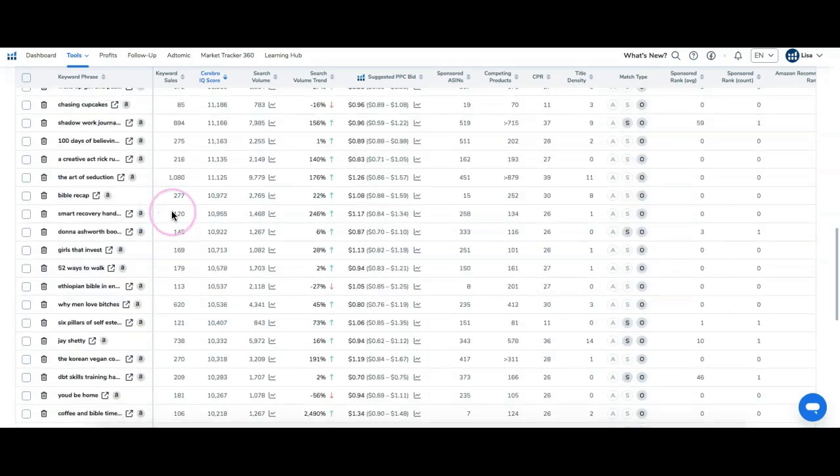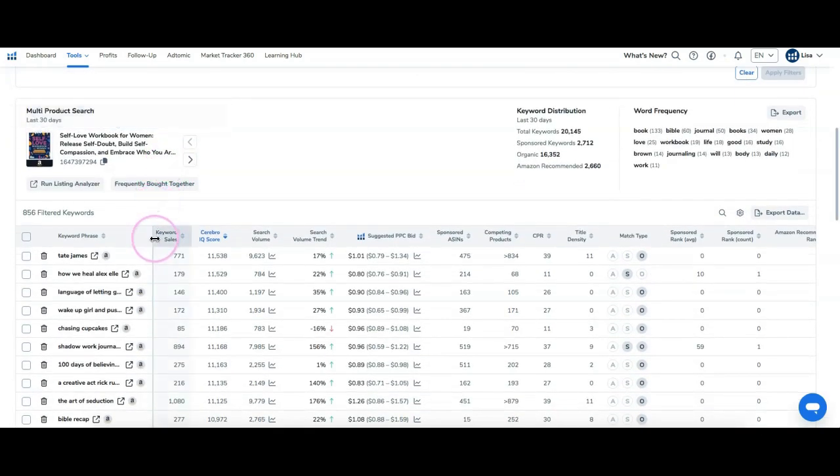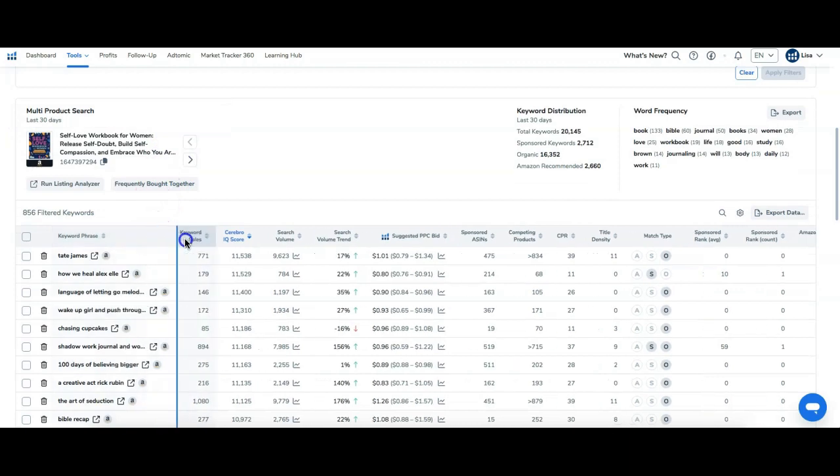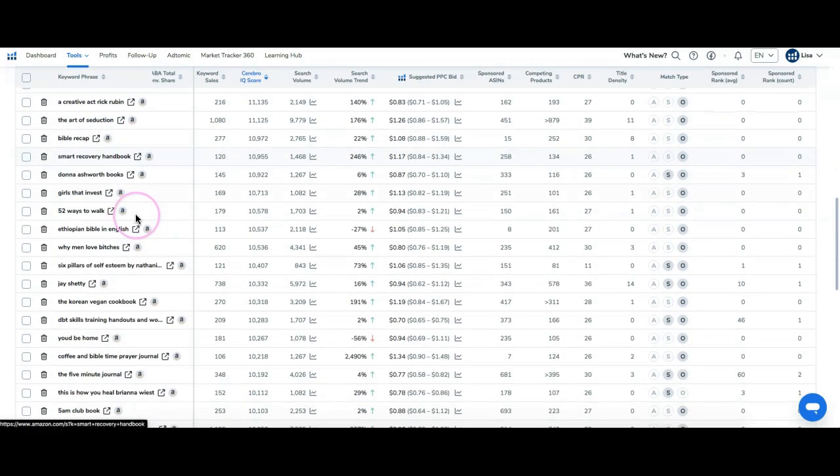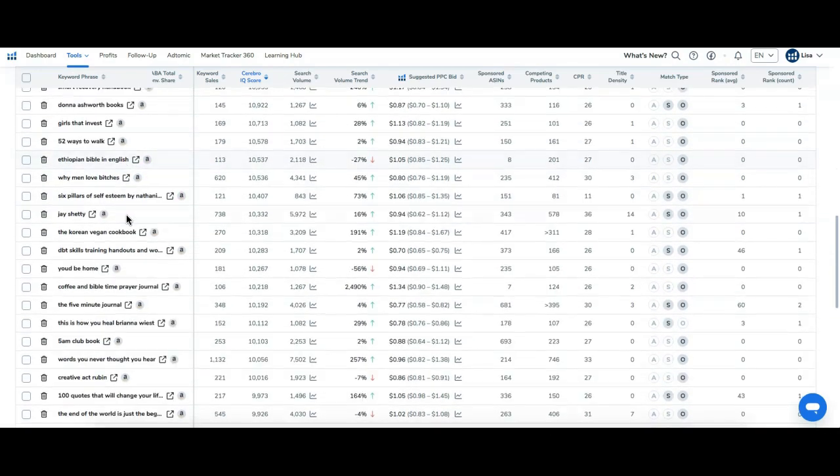Depending on what keyword you start with, this is a great way to really narrow down the keywords that'll be most helpful. I'll show you something that makes this tool really priceless in just a moment.